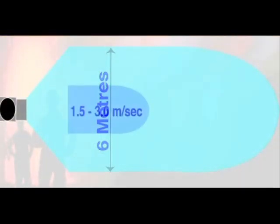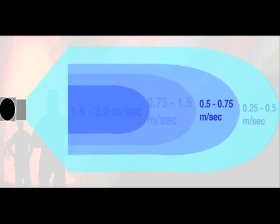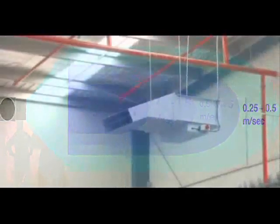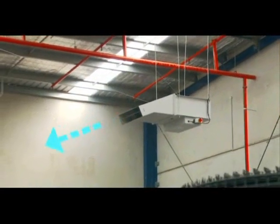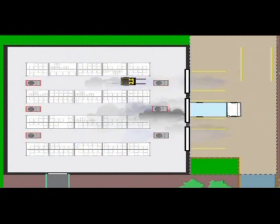The Jetvent refreshes a large area by producing a directional, long, wide air velocity footprint. And the system can be designed to be effective in almost every commercial space.